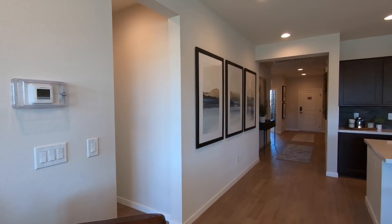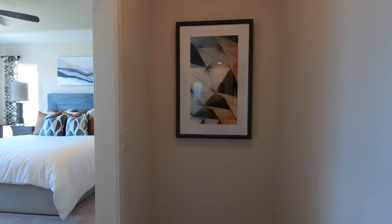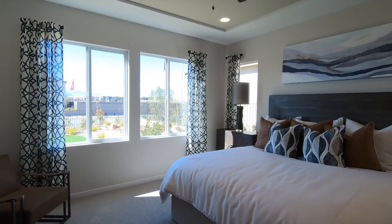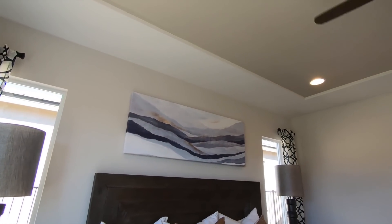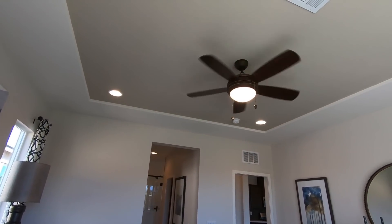It looks like we have a thermostat here and one air conditioning unit — make sure to check how many zones there are. Coming into the master — the master is pretty big. You can fit a king size bed, and look how large the nightstands are. You have a tray ceiling, and this is a one-inch tray ceiling.